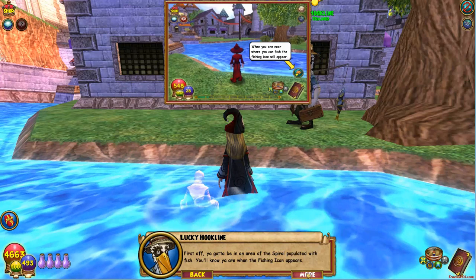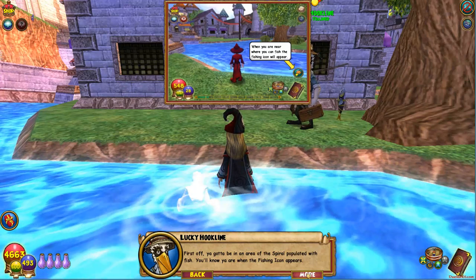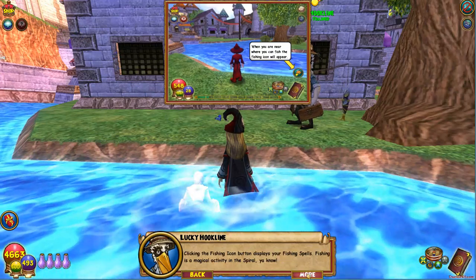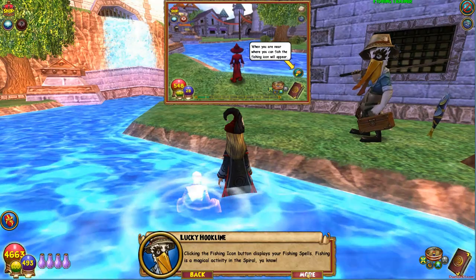First off, you gotta be in an area of the spiral populated with fish. You know you are when the fishing icon appears. Clicking the fishing icon button displays your fishing spells. Fishing is a magical activity in the spiral, you know.